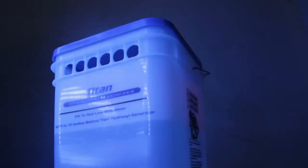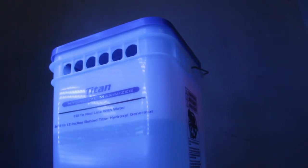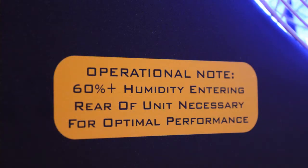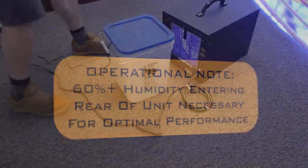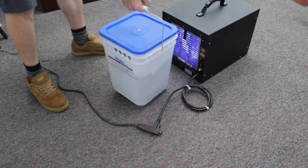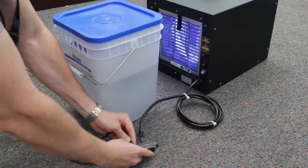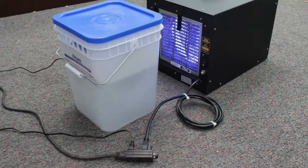The Titan Hydroxyl Maximizer uses ultrasonic technology to produce a very fine water vapor. The Maximizer is placed directly behind the Titan Hydroxyl Generator and will increase direct intake of humidity, which increases hydroxyl production.